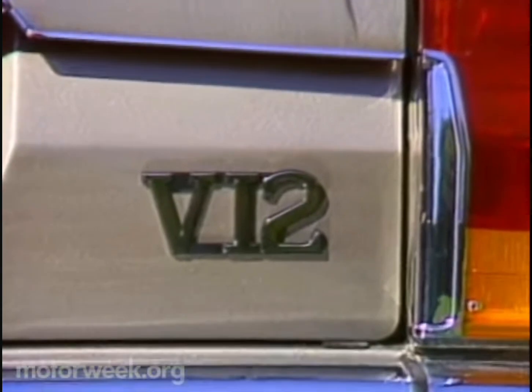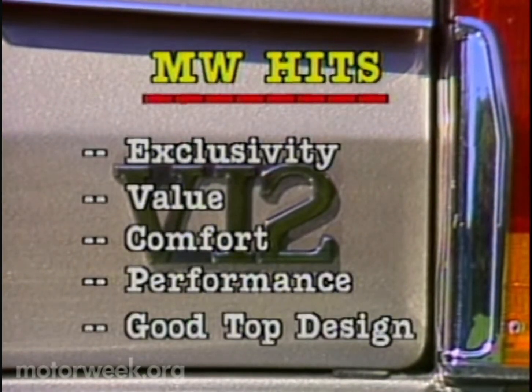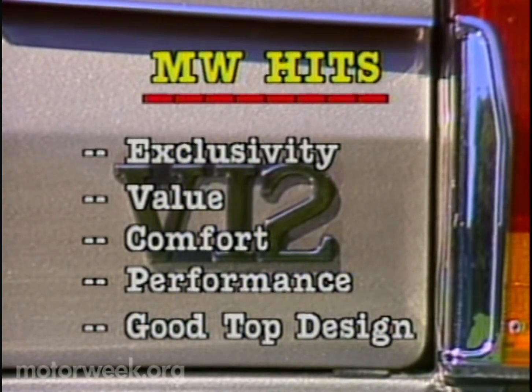Topping our list of hits, the Jag's exclusivity — there are no other cabriolets in the Jag's class. And even at $44,850, no other car comes close to delivering what the XJS does for the money, which brings to mind the Jag's excellent combination of comfort and performance and good body rigidity that comes from the Jag's top design.